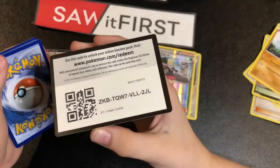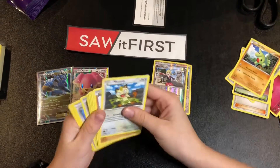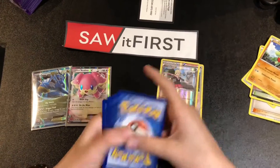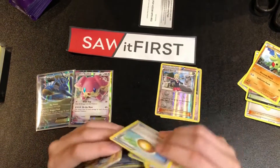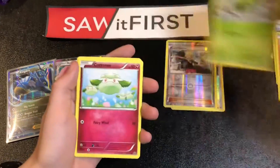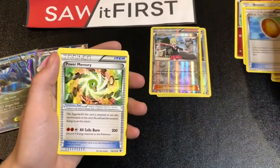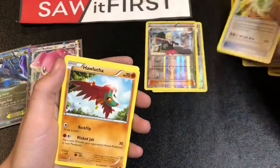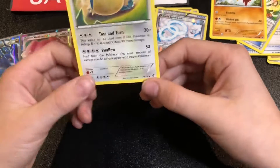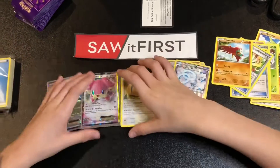Let's open pack three. We got Meowth, Larvitar, Fermi, Cottonee, Bronzong, Old Amber Aerodactyl, Power Memory, another Altaria Spirit Link, and a Snorlax — looks very tired, it's a big Snorlax.